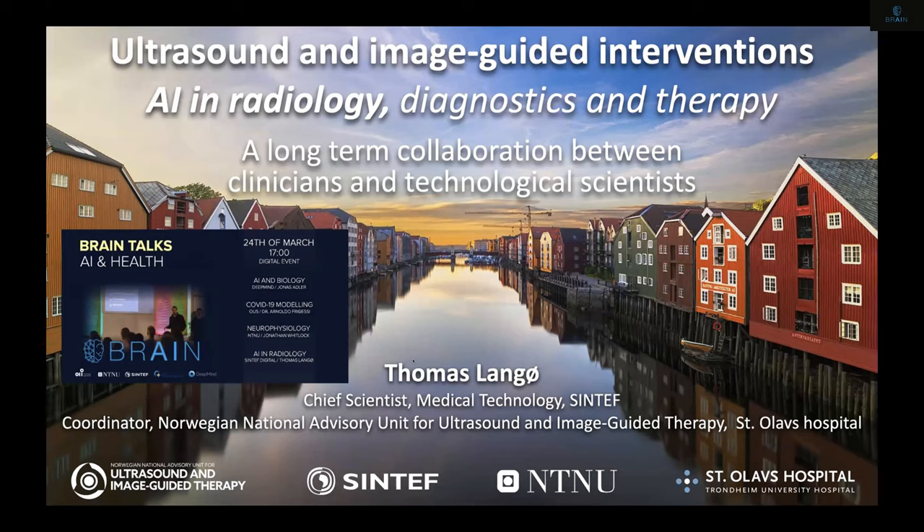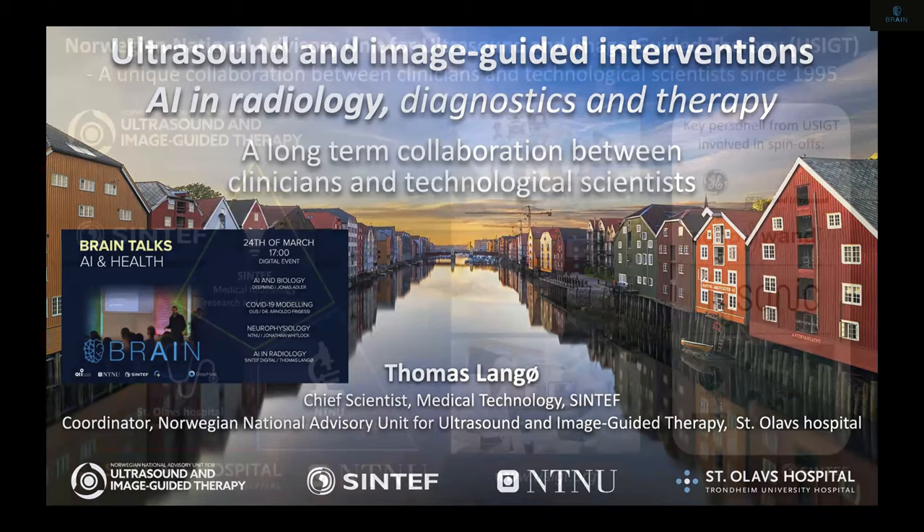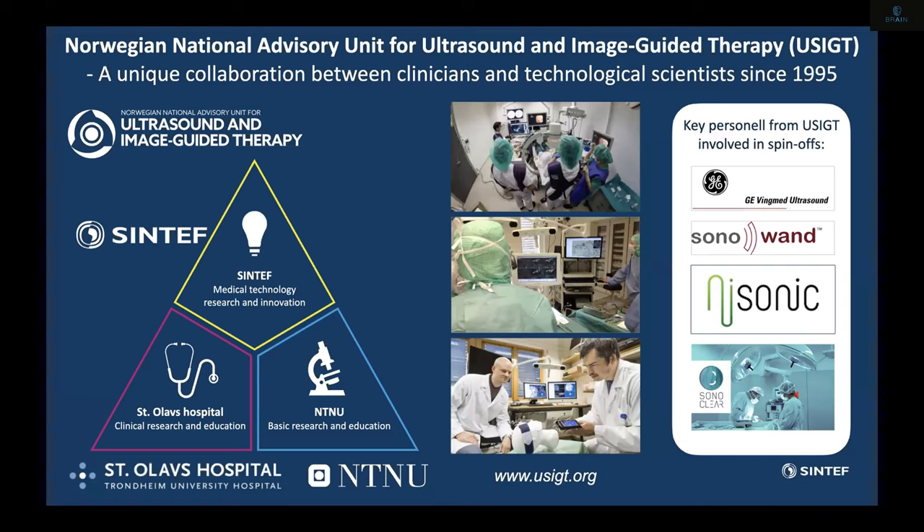That's going to be a minor part of it, because what we use AI for mainly is to interpret and process radiological images, but we use them for diagnostics and therapy mainly. I lead a national center for ultrasound image-guided therapy at St. Olav's hospital, in close collaboration with Sintef and NTNU. We have been working in this center since 1996. We have had some spinoff companies, some examples of which you can see on the far right side of this slide.